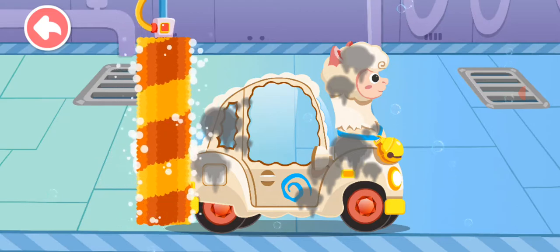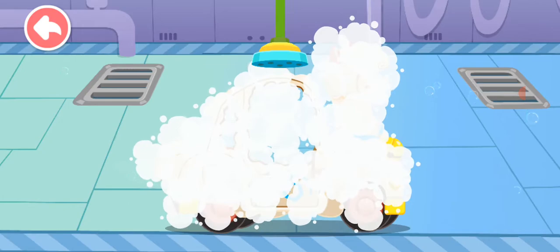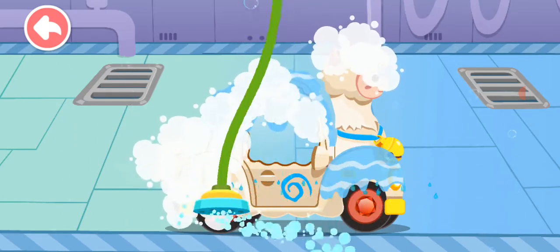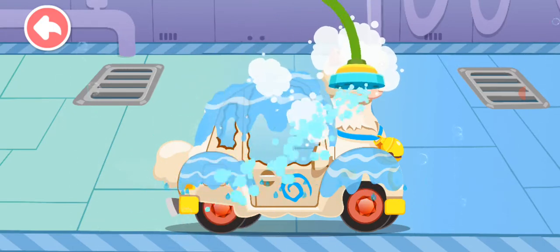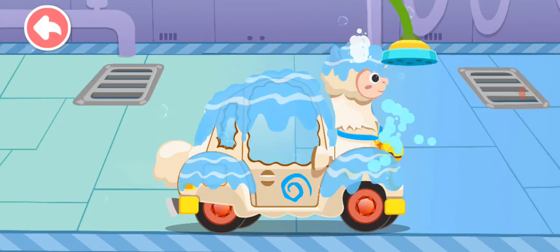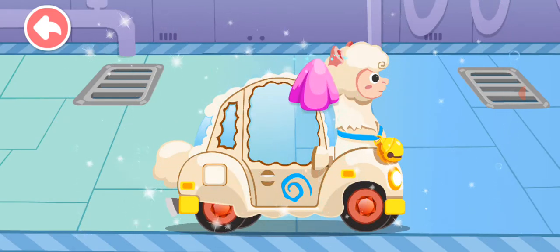Drag the brush to foam the car. Let's rinse away the foam. Now let's wipe away the water stains on the car. Wow, the car is so clean now.